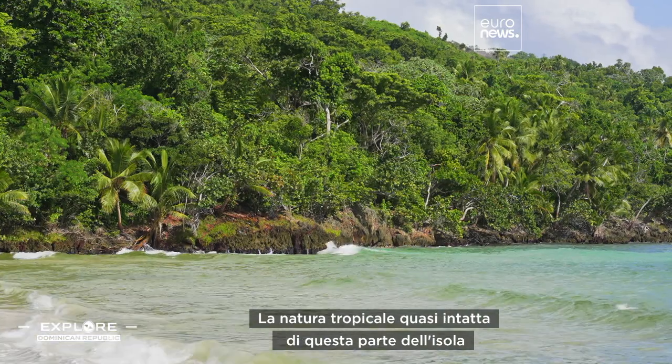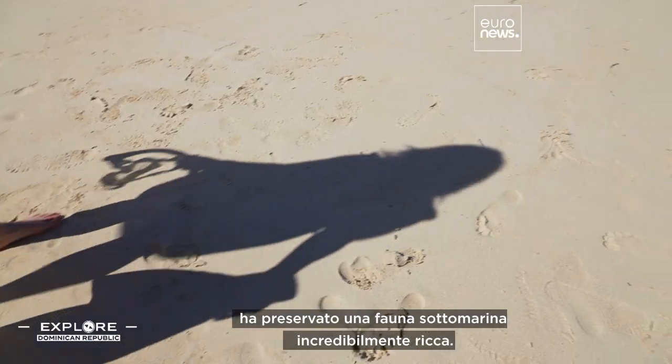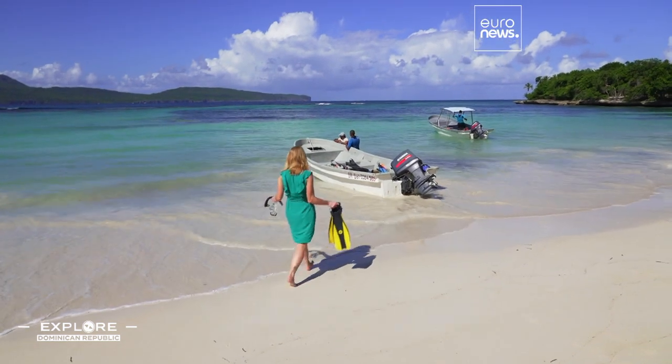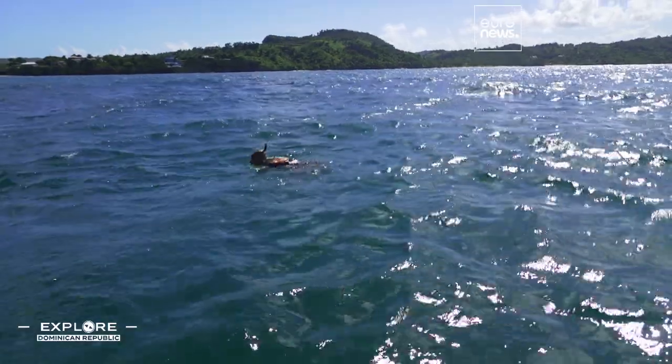The almost intact tropical nature of this part of the island has preserved the spectacularly rich underwater wildlife. I need to see it with my own eyes. This region has plenty of spots for the best snorkeling.